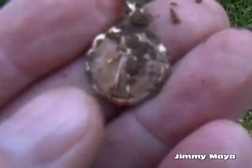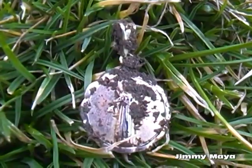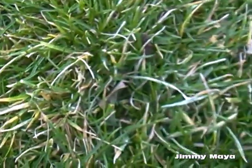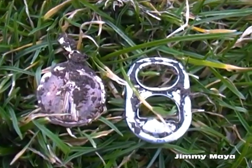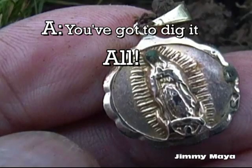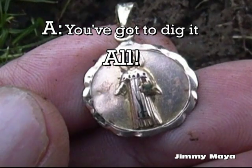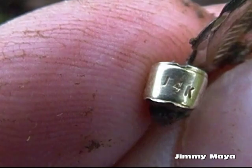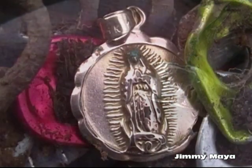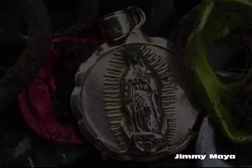Wow. There's my little pendant. There's my pull tab.